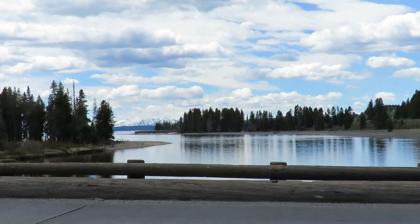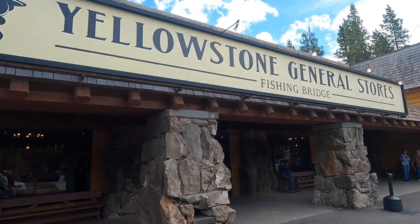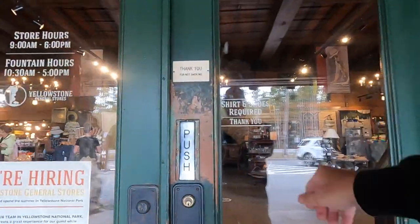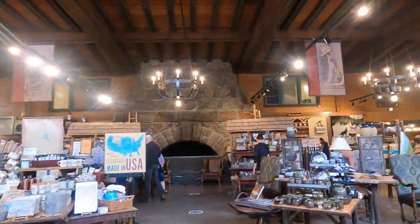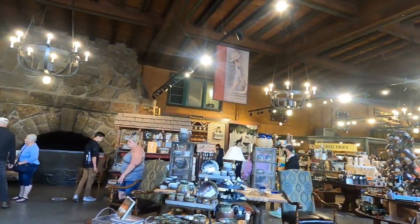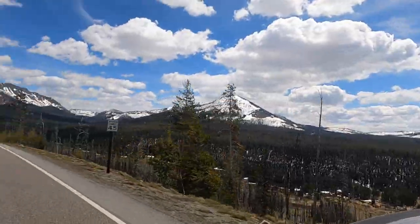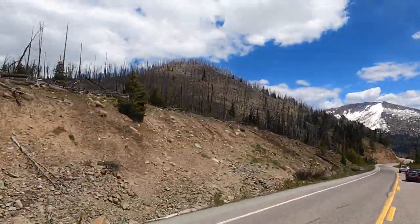We are just past the fishing bridge and there's a Sinclair station and a Yellowstone Fishing Bridge store. Now we're heading towards the east entrance. It's just amazing how much of the acreage has been burned down in this part of the park — just thousands and thousands of acres. You can see all the way up the sides of the mountains and all the trees are just burnt.